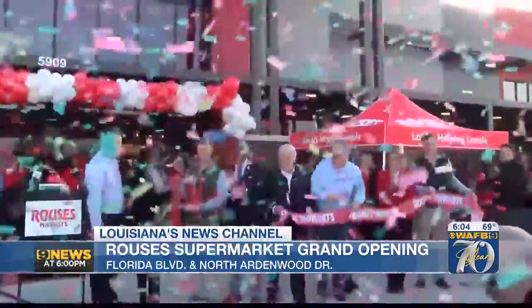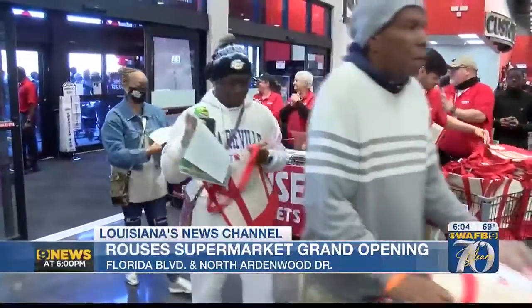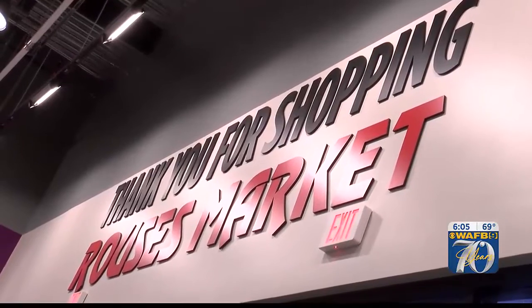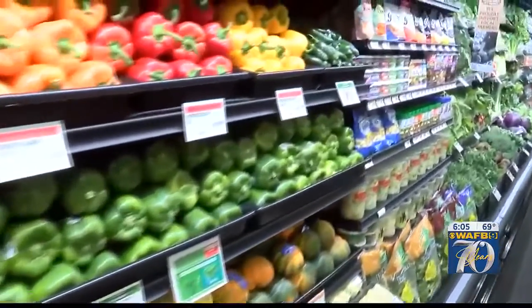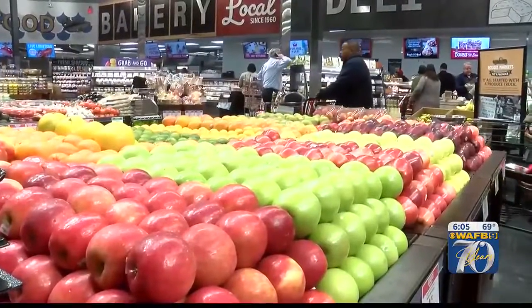After five years in the making, a dream is finally a reality — some say a much needed reality for this part of town. It's good for the area. We do need it. We need a grocery store in this area. It definitely was needed for this community. The newest Rouse's Market opened its doors at the intersection of Florida Boulevard and North Ardenwood Drive in North Baton Rouge, an area that is considered a food desert where fresh food is difficult to get your hands on.